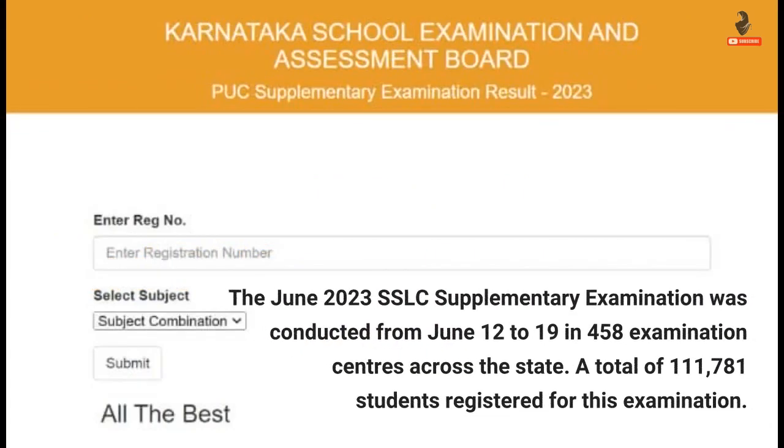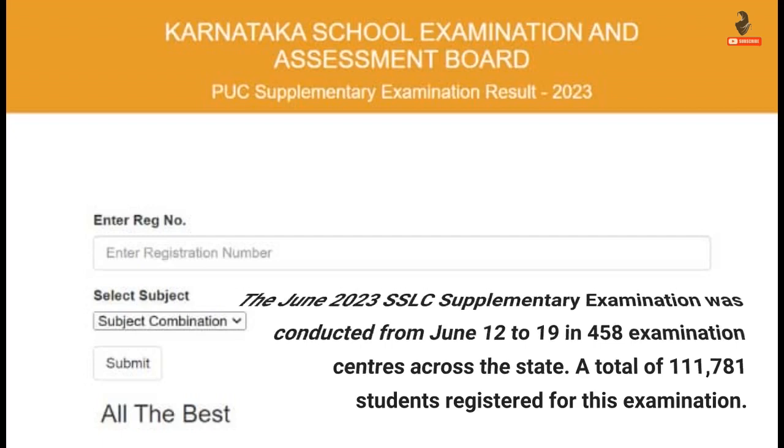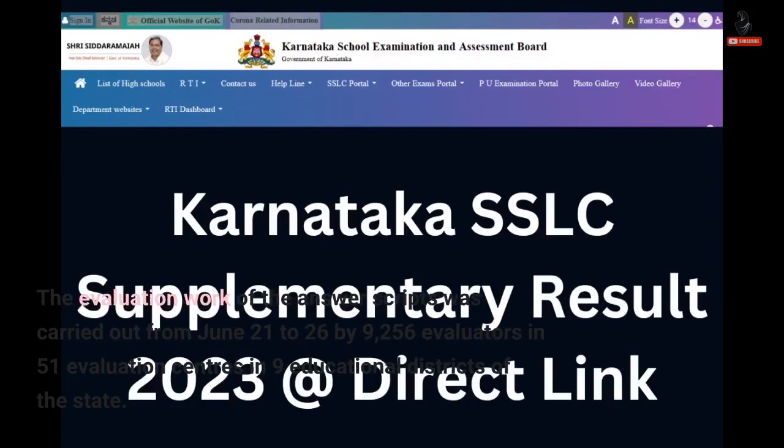The June 2023 SSLC supplementary examination was conducted from June 12 to 19 in 458 examination centers across the state. A total of 111,781 students registered for this examination. The evaluation work of the answer scripts was carried out from June 21 to 26 by 9,256 evaluators in 51 evaluation centers in 9 educational districts of the state.